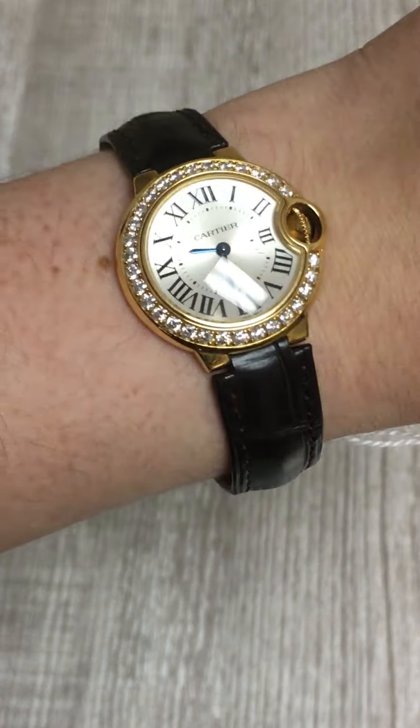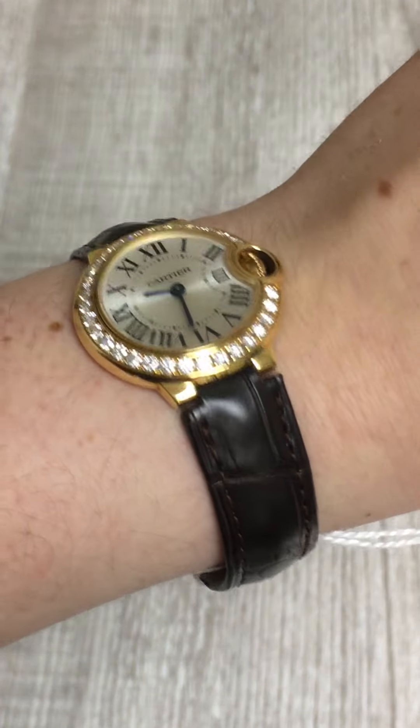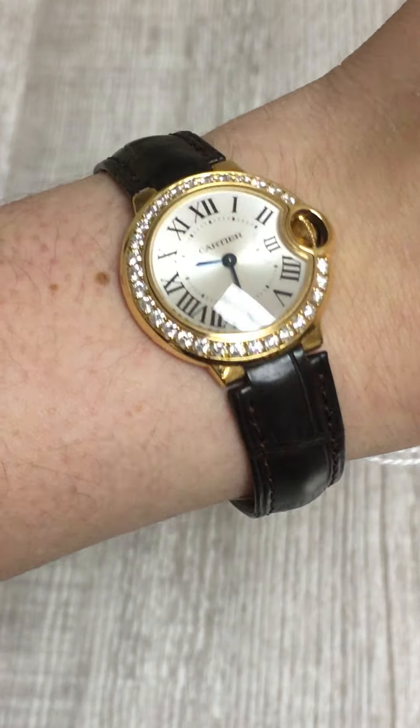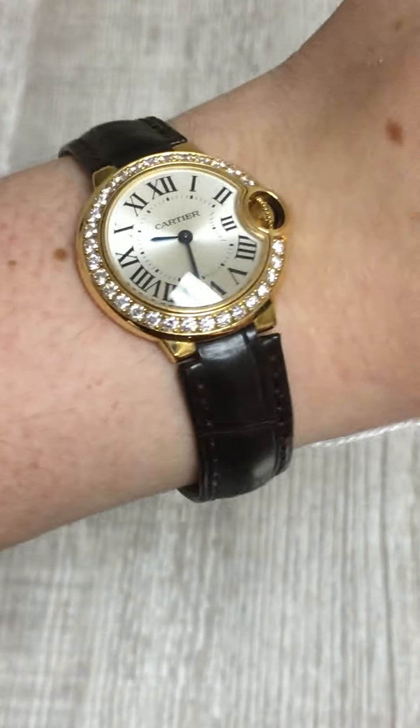Instead of a watch on a bracelet, you can wear a watch on a strap and match it with your shoes or with your handbag and make it a really nice piece and accessory that you can really mix and match with a lot of different other accessories in your wardrobe.